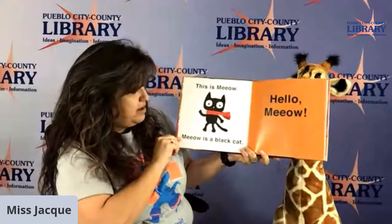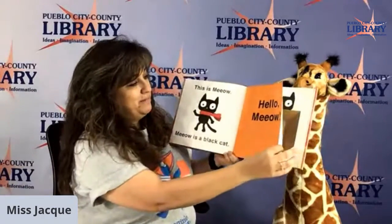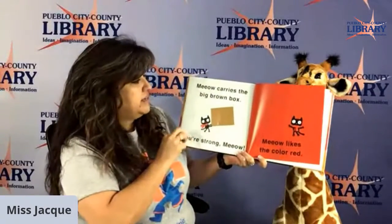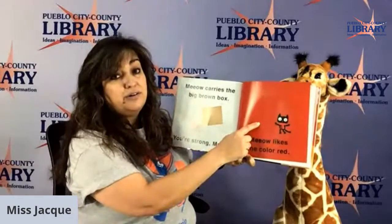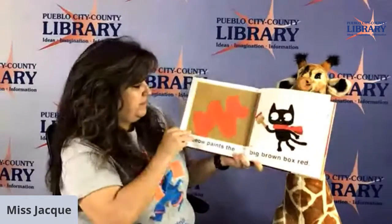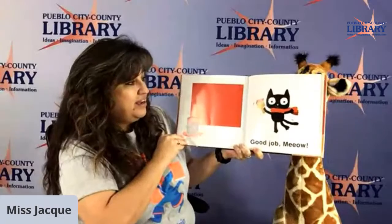This is Meow. Meow is a black cat. Let's see how well you guys know your colors. Hello, Meow. Can you guys all say hello? This is Meow's big brown box. Meow carries the big brown box — oh, you're so strong, Meow. Meow likes the color red. Meow has some red paint. Meow paints the big brown box red. Good job, Meow.